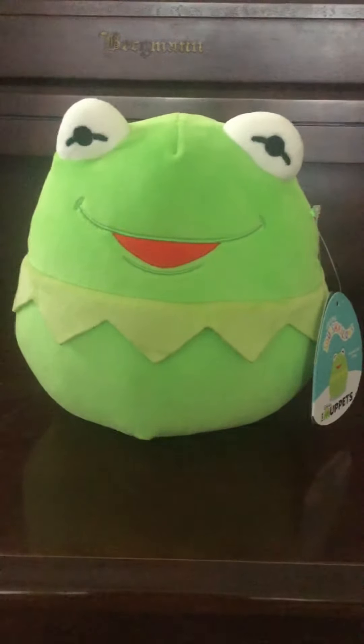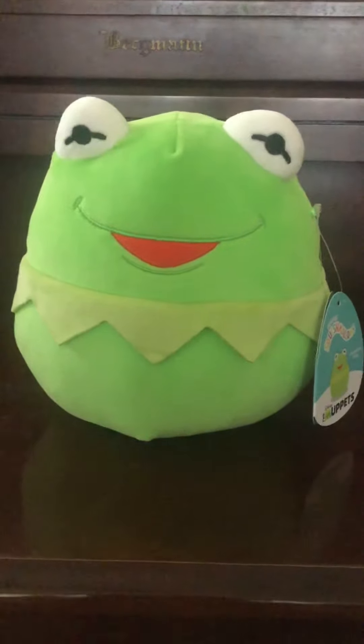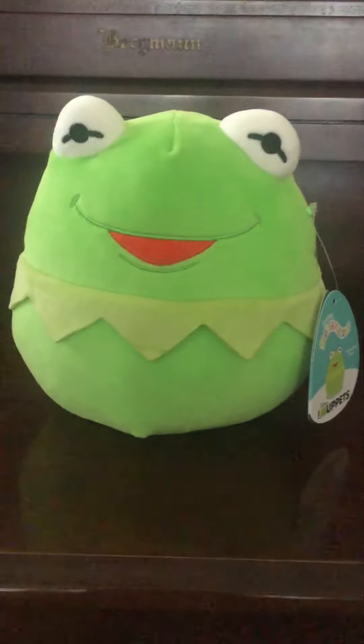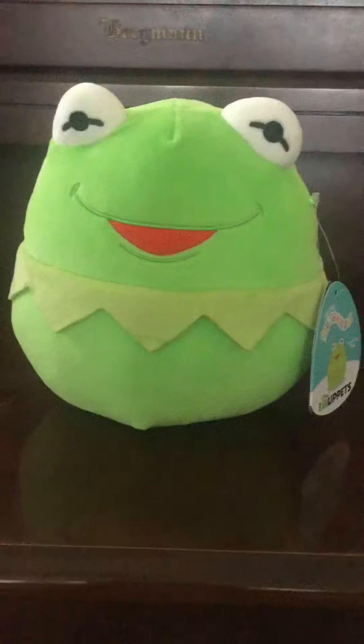So I was extremely excited when I found him. Isn't he cute? I mean, who doesn't love Kermit? Anyways, I will now be showing you a close-up of his hang tag and his tush tag.